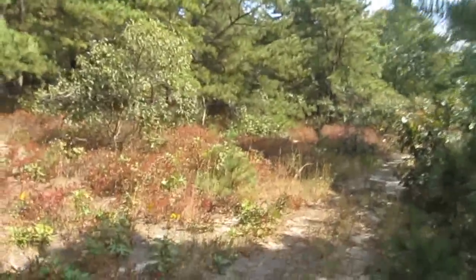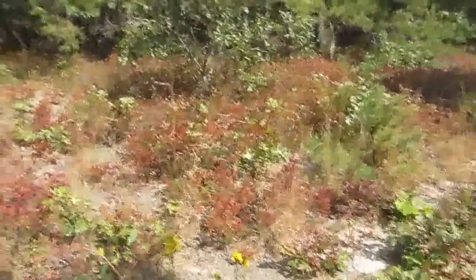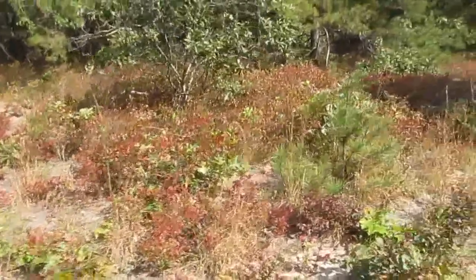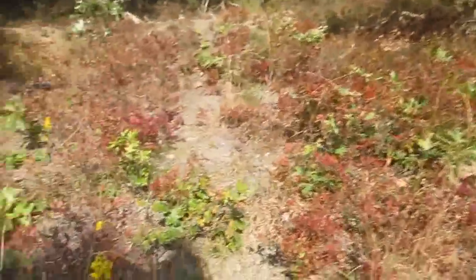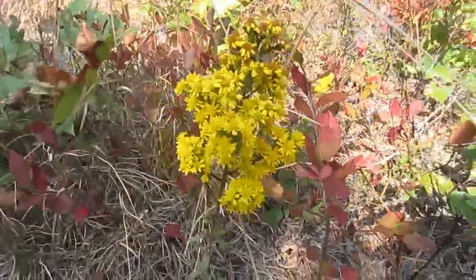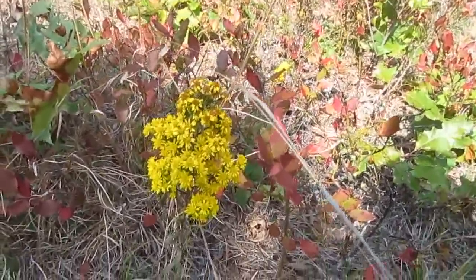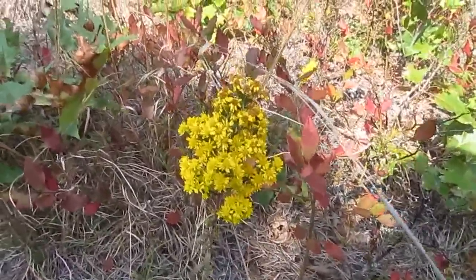Well, look at this goldenrod. Is this that elusive wand-style? I think we may have found it. Wand-style goldenrod is rare. I think this might be it. Hopefully we can find some rare plants here, and this video will hopefully stop the Walmart.